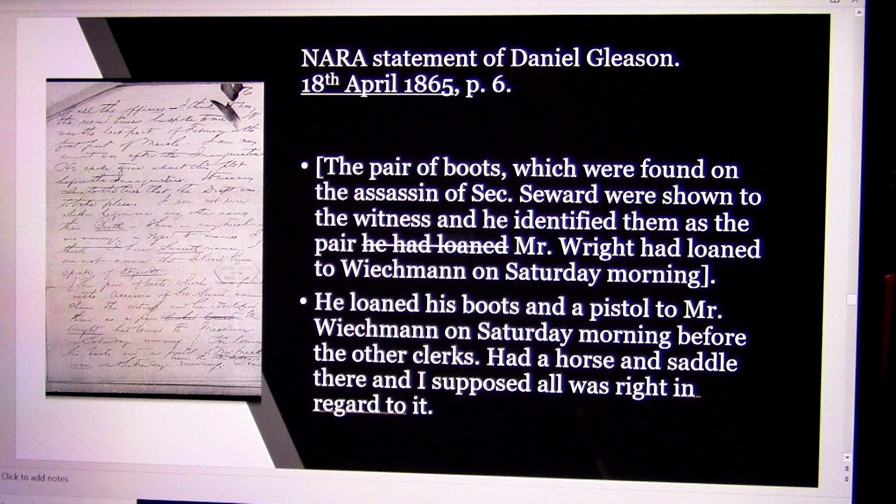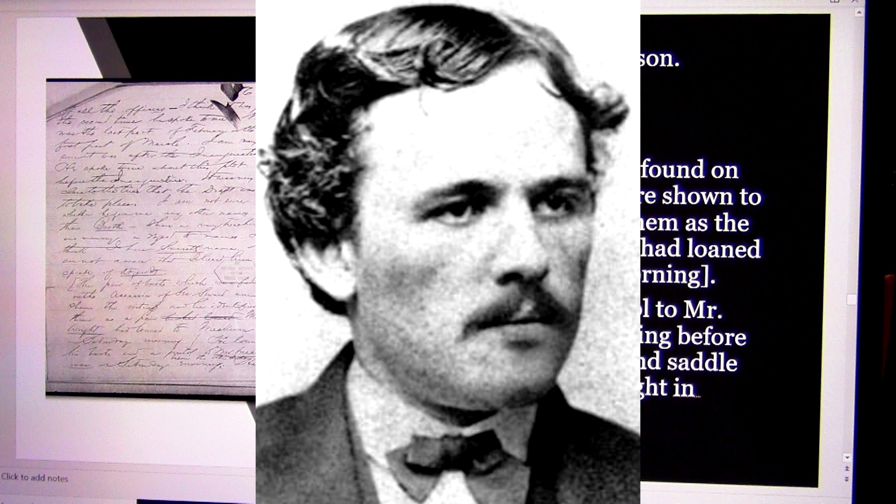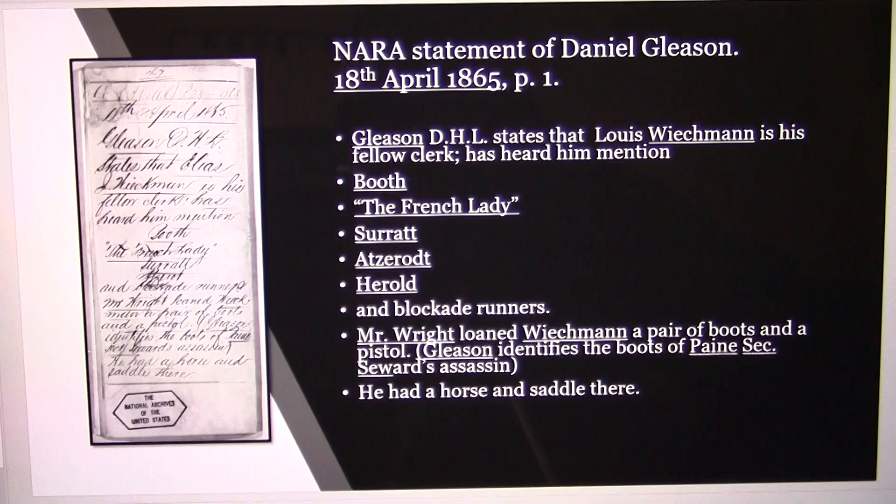That meant all the investigators knew the boots and pistol were duplicates. They had two pistols and only needed one, so they had to get rid of the Colt pistol. When Stanton found out about Gleason's statement, he went berserk and ordered Superintendent Richards to bring Weichmann back from Canada, have him arrested, and brought to his office. Stanton had a two-hour interview with Weichmann, and Weichmann went from a War Department special agent to a War Department prisoner at the Old Capitol Prison — and became the prime prosecution witness.